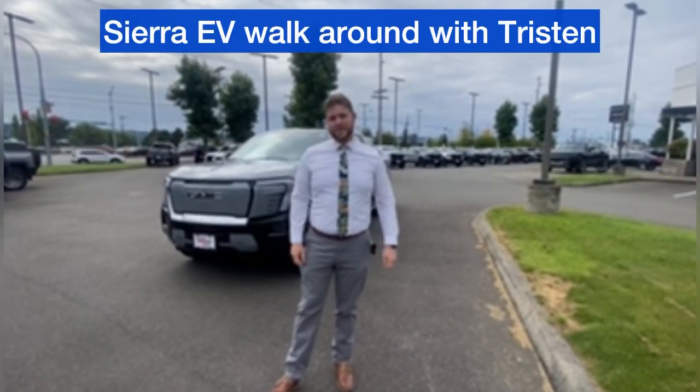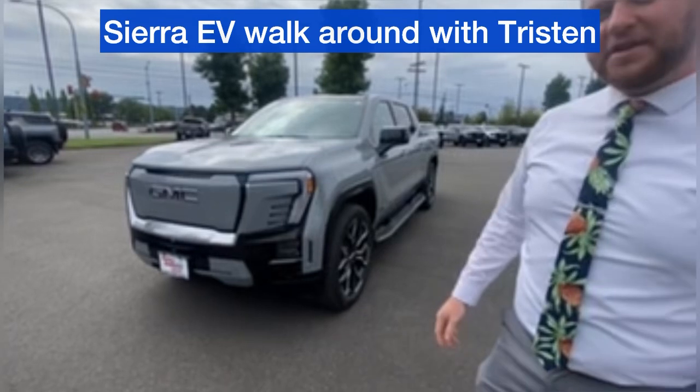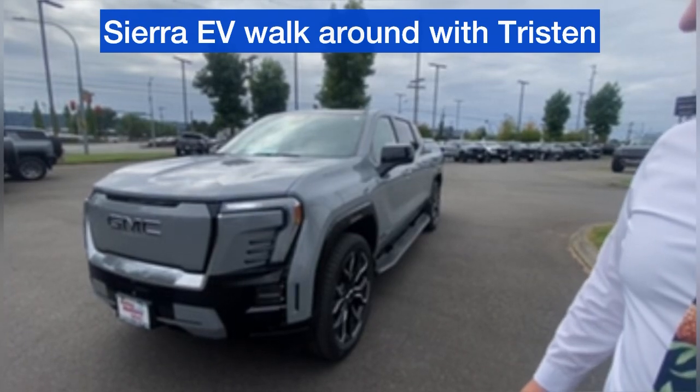Tristan here with Valley GMC. Just want to take a quick moment to highlight the brand new Sierra EV Denali Edition 1. Gorgeous truck. Some of the first to land in the country — we're excited to have it and be able to show you.